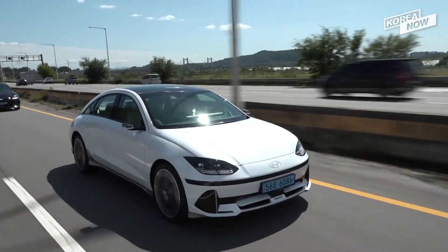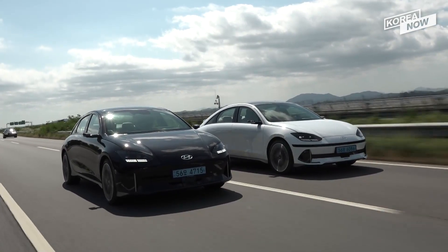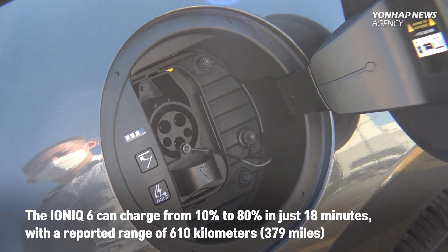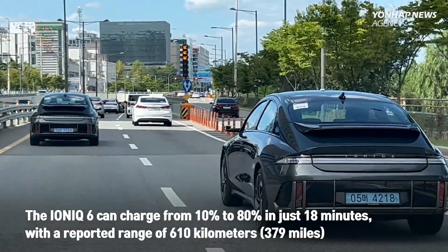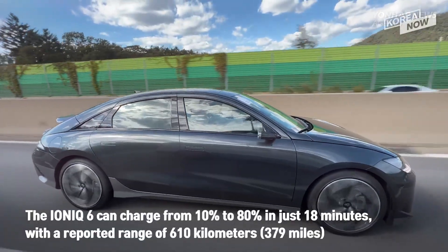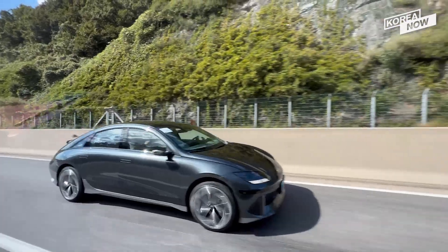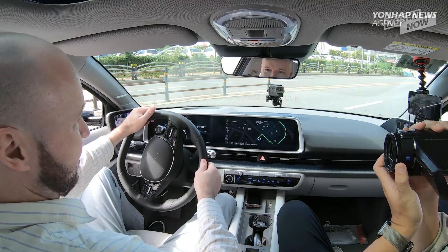Like the IONIQ 5 before it, the IONIQ 6 runs on Hyundai's eGMP — the electric global modular platform — with ultra-fast charging capability going from 10% to 80% in just 18 minutes. Because the IONIQ 6 is more aerodynamic, its long-range version can go further on a single charge, reportedly reaching 610 kilometers or 379 miles, even if the Korean government's official figure is 524 kilometers. In any case, the IONIQ 6 is one of the most energy-efficient vehicles out there.